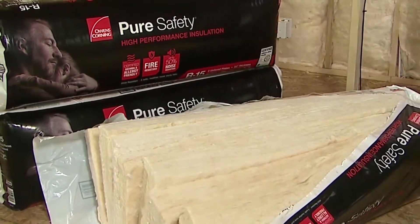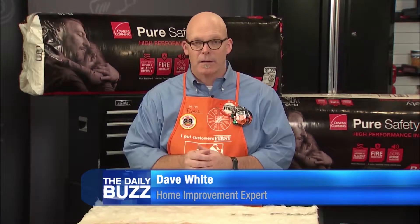Honestly, most homes are inadequately insulated — they don't have enough insulation. And if you address that and really bring it up to speed, you can save up to about 20% on your energy bills.